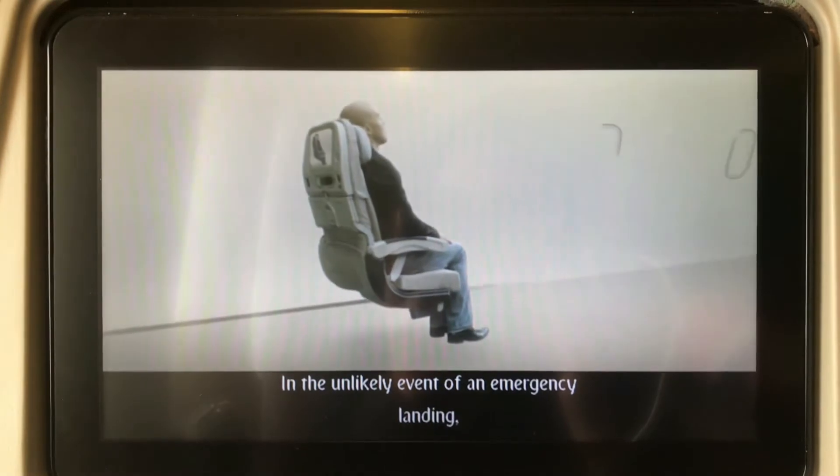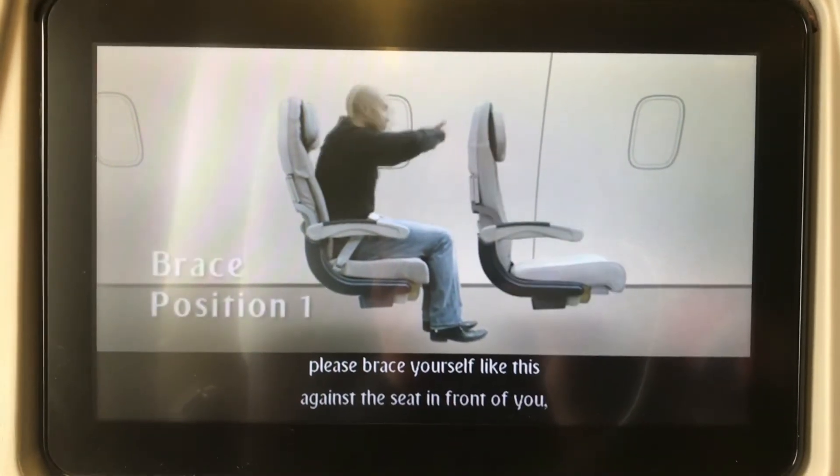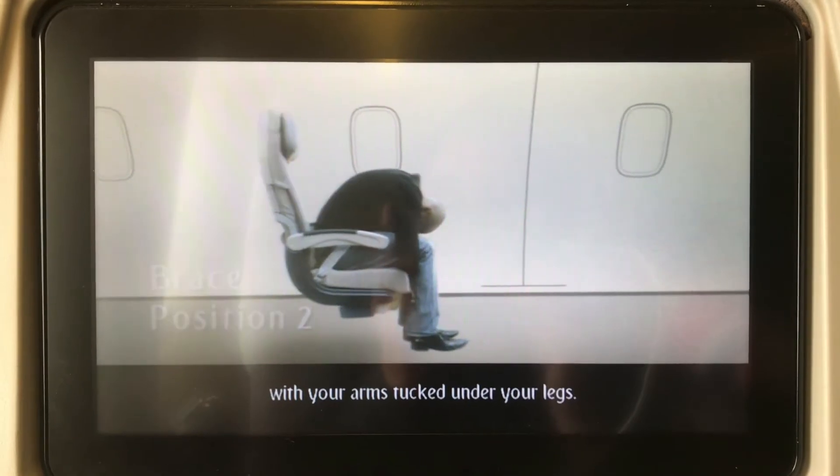In the unlikely event of an emergency, brace yourself like this against the seat in front. Or, where that's not possible, brace by leaning as far forward as you can, with your arms tucked under your legs.